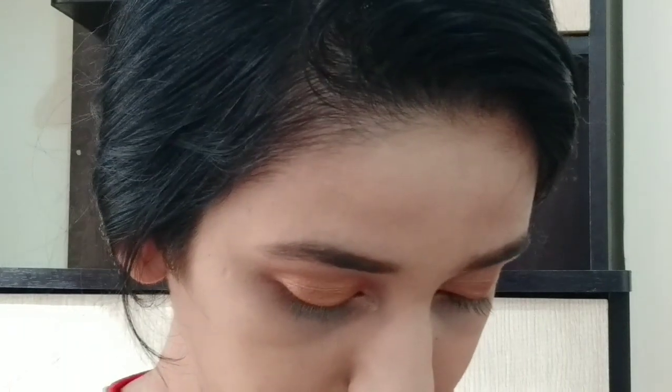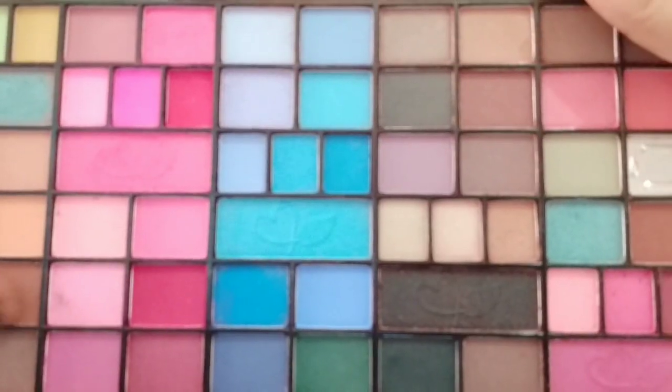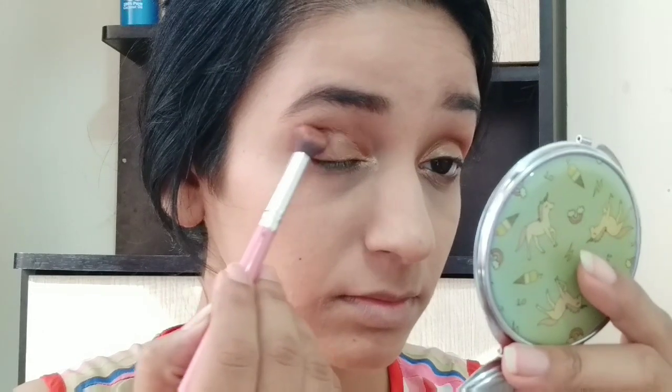I am applying the same color on the inner corners of my eyes. After that, I am taking the same shade and blending it on my crease.